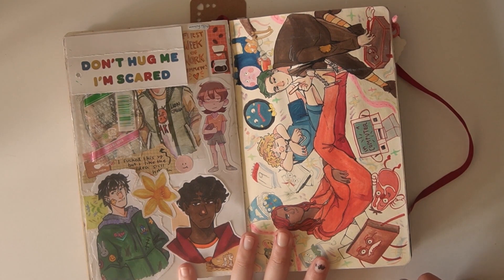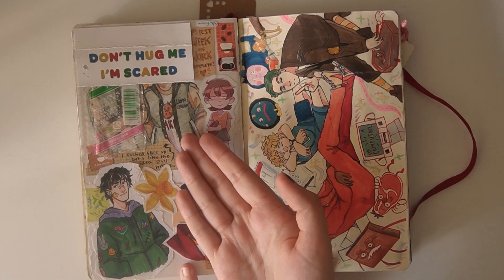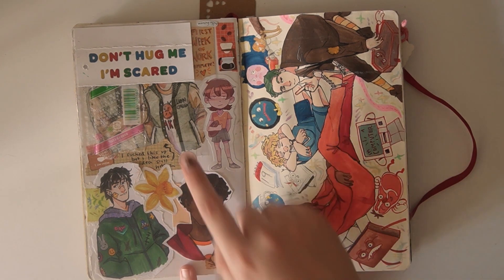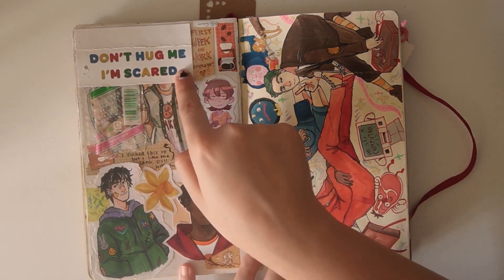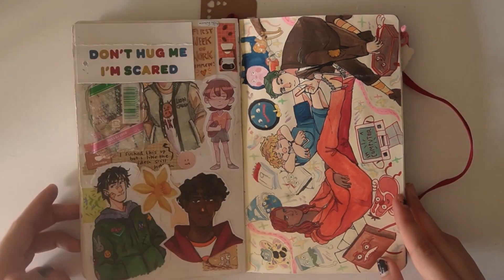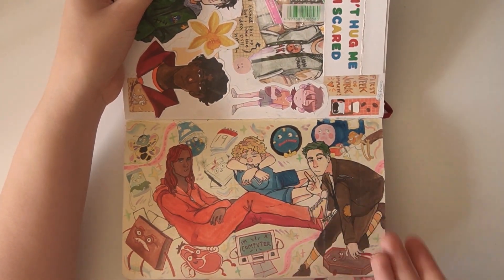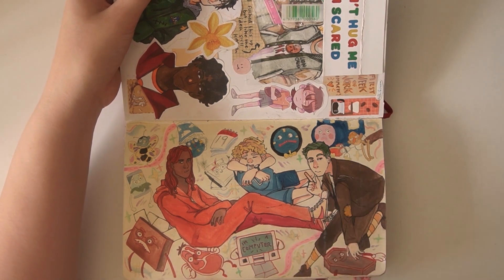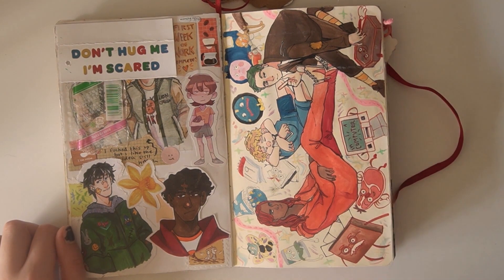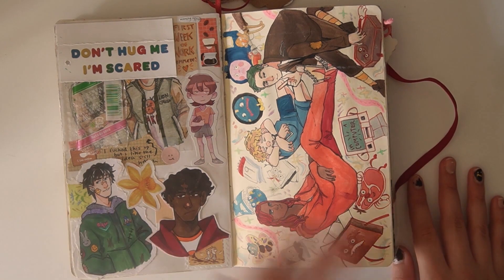Next up is a really messy page. You can tell when I don't like the drawings I do when I just cover them with a litter of things. You can tell I liked it in the beginning because I stuck a clear thing over it, and then I just covered it because I didn't like it. But this is a Don't Hug Me I'm Scared full page spread. I was trying to humanise the characters, but I just never got around to finishing the painting, so that's there to eternally sit unfinished. Maybe I'll redraw it later.